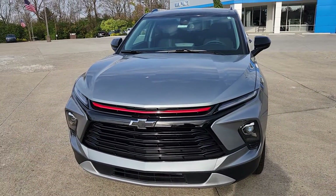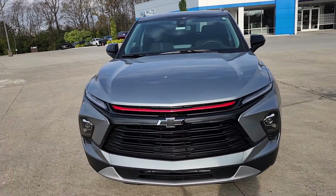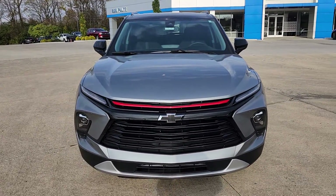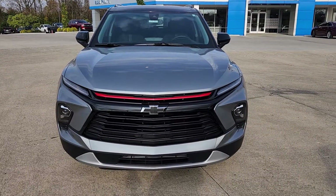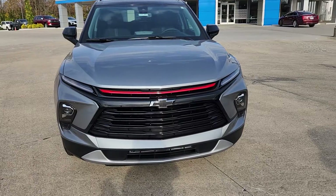Welcome to Bob Pulte Chevrolet's YouTube channel. We're going to be talking about a 2024 2LT Blazer. We'll go over some of the standard features, but more importantly, what comes with the red line and the convenience packages. We'll also talk about the warranties at the very end.